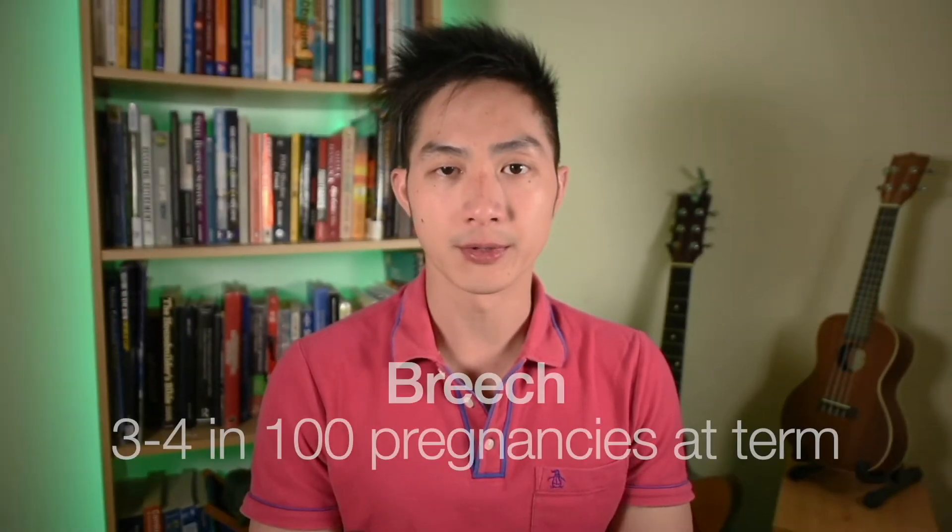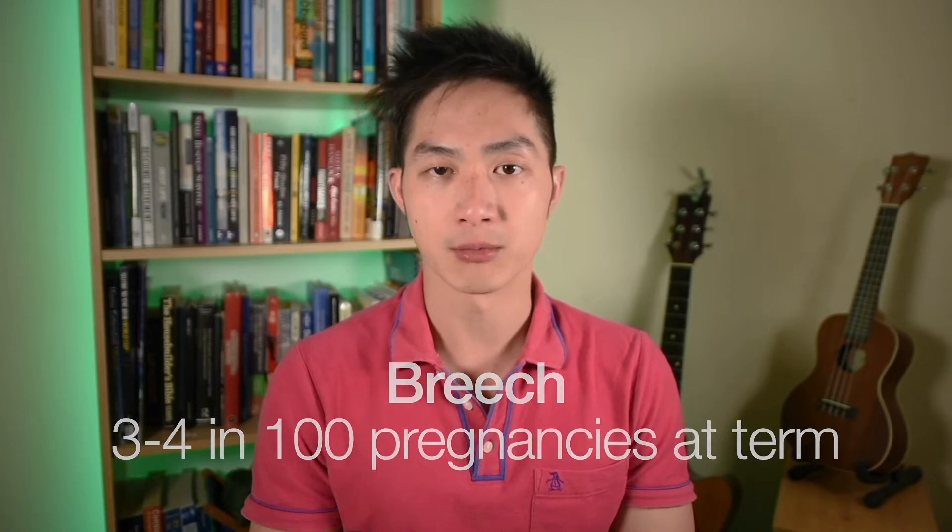About 3-4% of all pregnancies at term present breech. If you've not watched my video about breech presentation, please do so. If the woman is planning a vaginal birth, one of the ways we manage the risk is by turning baby to become head down, as this is much safer than a vaginal breech birth.